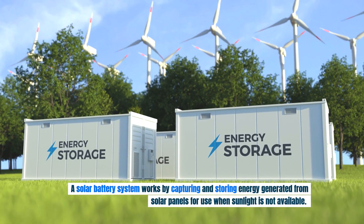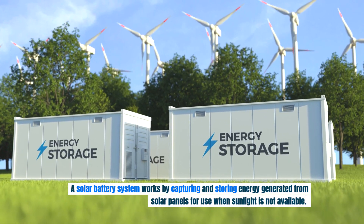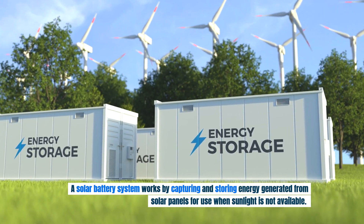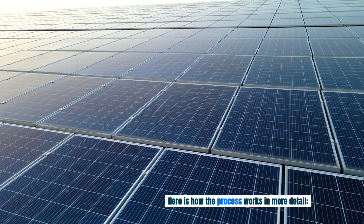A solar battery system works by capturing and storing energy generated from solar panels for use when sunlight is not available. Here is how the process works in more detail.